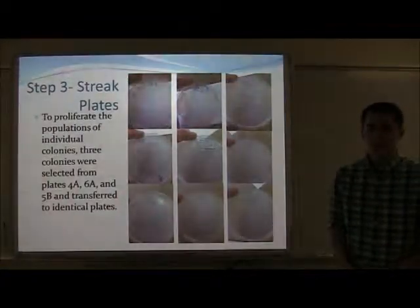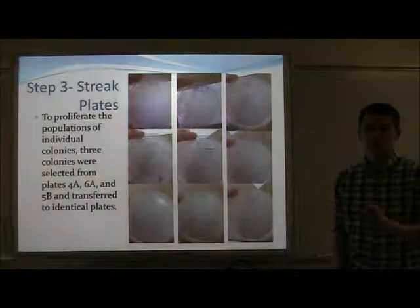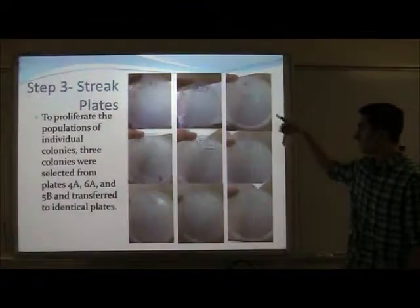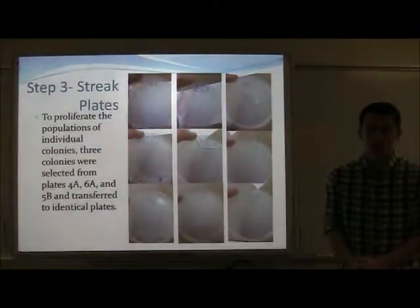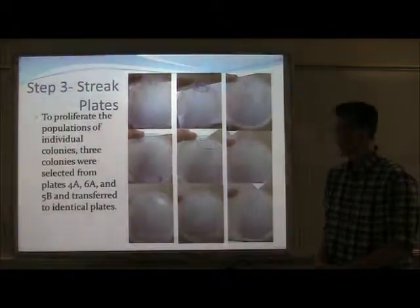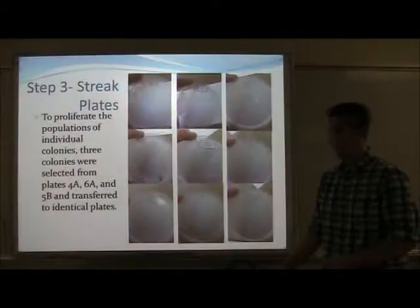The third stage of my project was a streak plate. Individual colonies from the bacterial lawn were selected with a wire loop and streaked in quarters onto these plates. The purpose of streak plating is to grow large amounts of bacteria known to be of one single species, so that we can use that for multiple tests in DNA sequencing and microbiological tests.